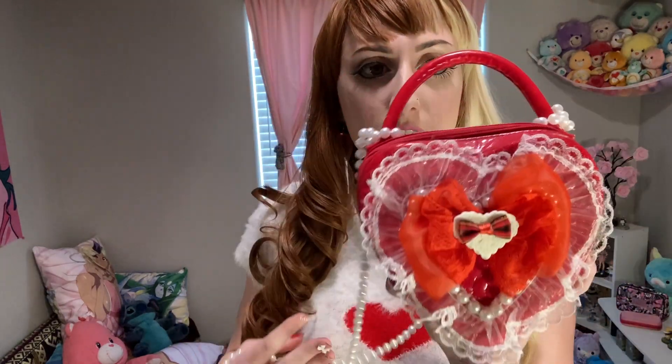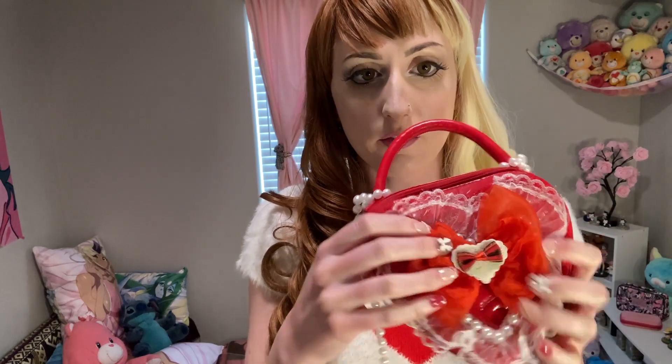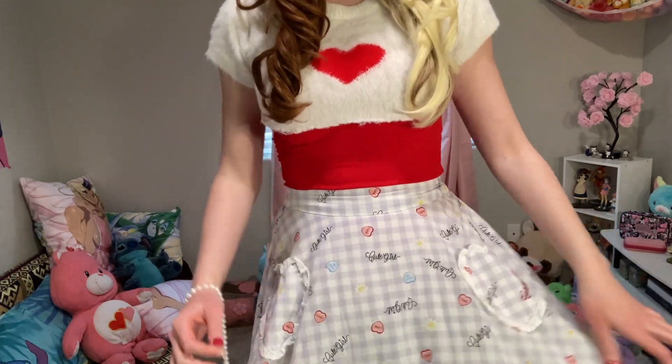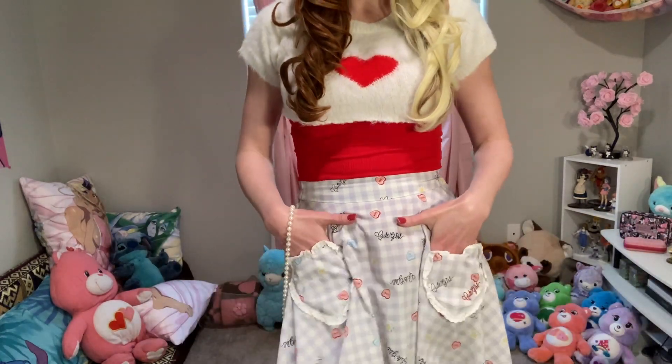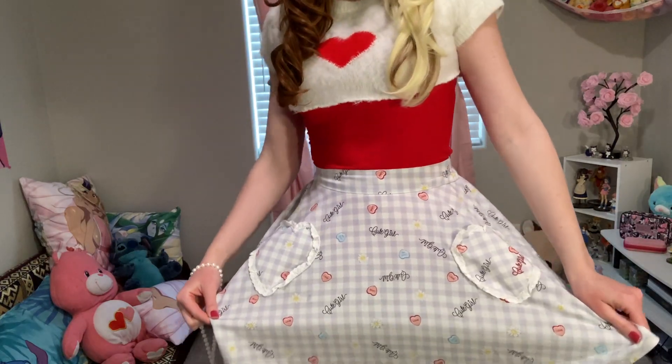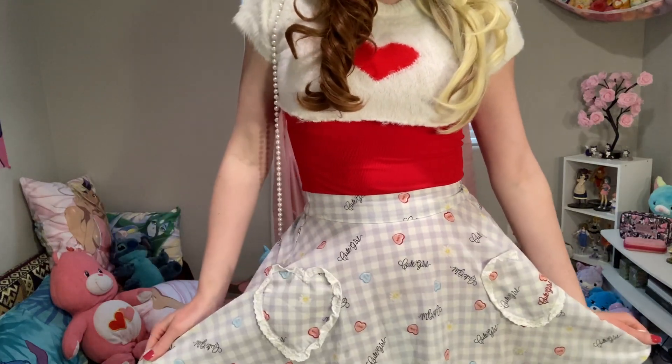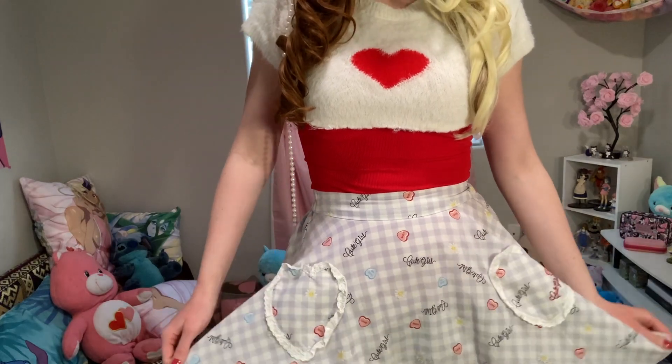For accessories I'm wearing these heart lollipop earrings, and then this bag — I didn't make the bag but I decorated it. So it's just this heart-shaped purse and I put the lace and the bow and everything on the front. Here is the skirt a bit closer up — it has these cute heart-shaped pockets and it is just so adorable. This is one of my favorite color combos: lavender and red together. I just love it.